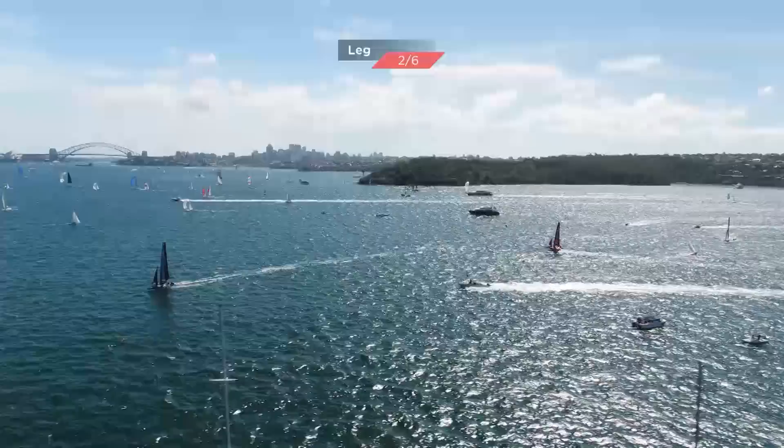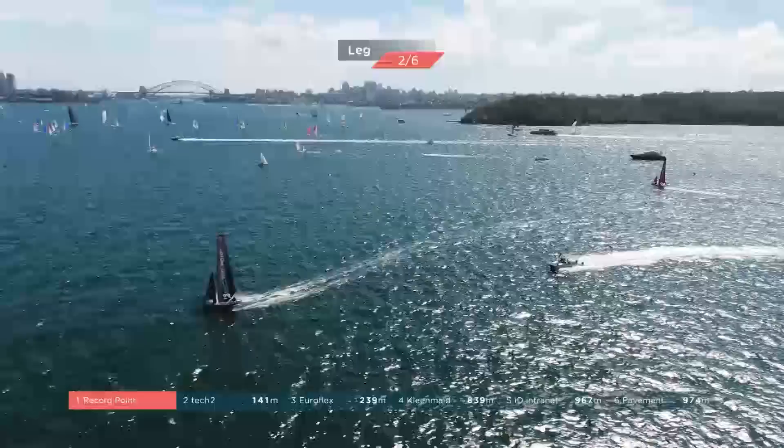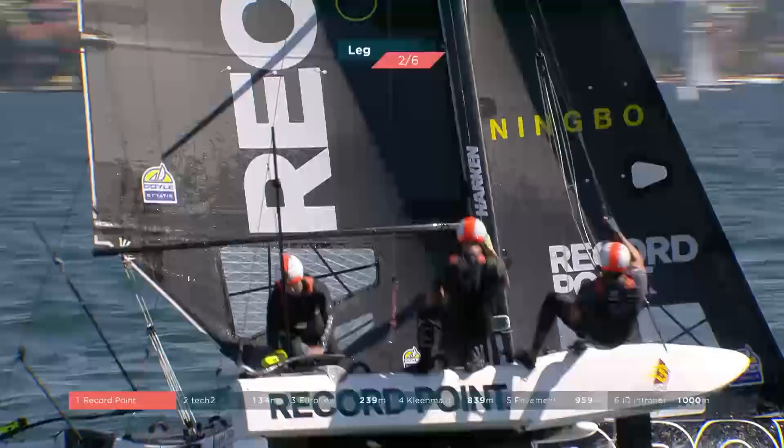This race is so much about managing risk. Phil has pinned his ears back and he is off — he is not looking back. He is just going to keep on sending it down the harbour to the bottom gate.